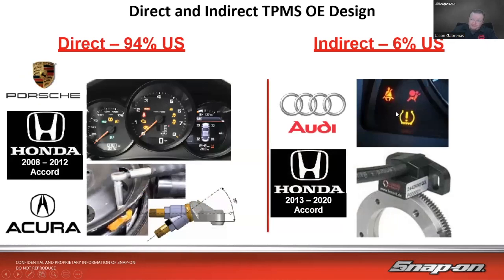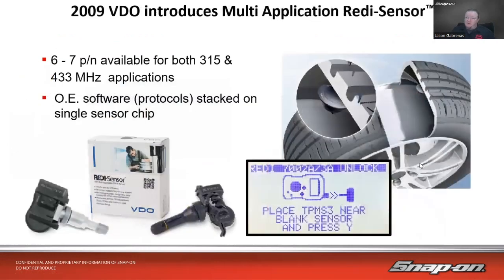About 94 percent of vehicles in the U.S. use direct measurement — an actual sensor measuring air pressure inside the tire. Indirect measurement, used by some manufacturers, measures wheel speed instead: a low tire will spin at a different speed than a properly inflated one. When the system detects a significant anomaly compared to the other tires, it flags a warning.